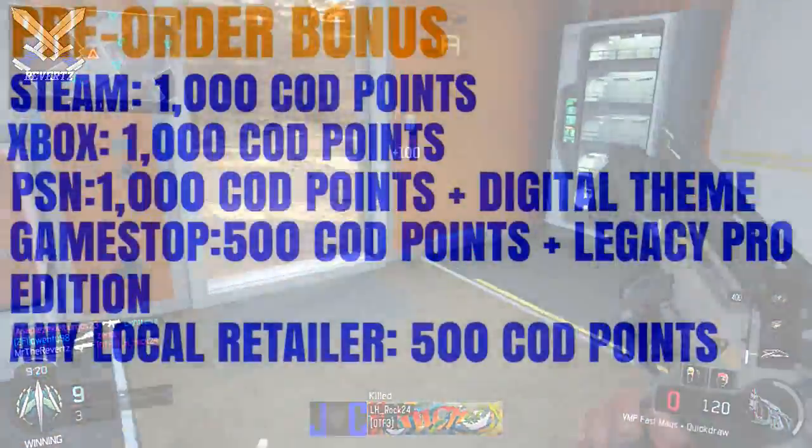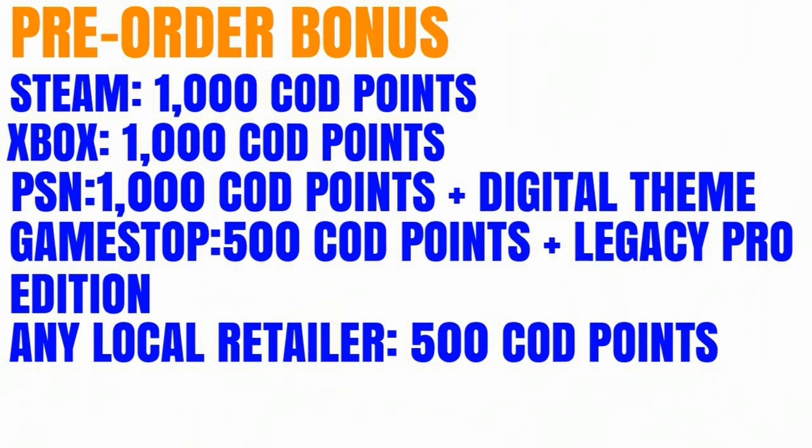If you pre-order the game on Steam, you're going to get 1,000 COD points. And if you pre-order on the Xbox, you're also going to get 1,000 COD points. But if you pre-order on the PlayStation, you're going to get 1,000 COD points and an Infinite Warfare digital theme, which is pretty cool. But if you want to pre-order the game at a local store, then you're only going to get 500 COD points.